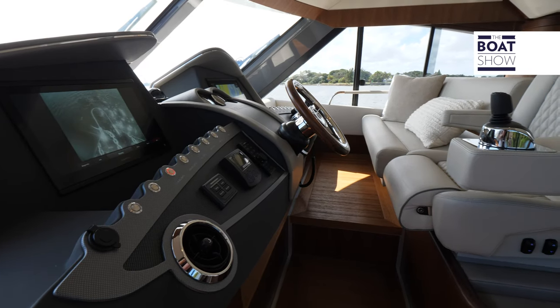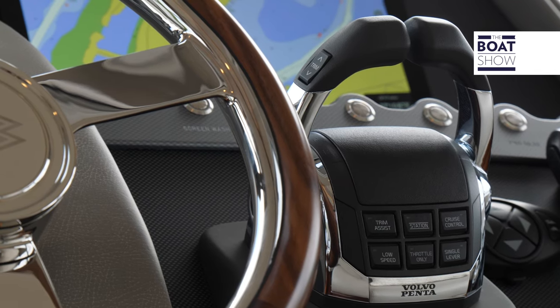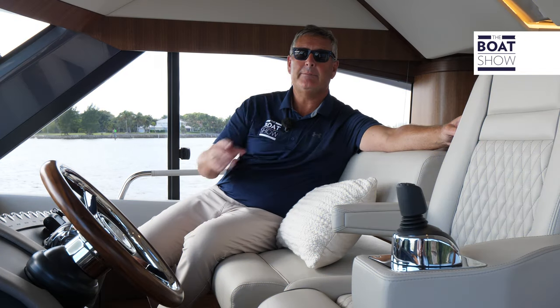Boating is a social event, so while you're up here in control of the boat, you can relax with friends both forward and rear facing. You can have a party of three up here and still be in contact with the people in the cockpit and the salon.